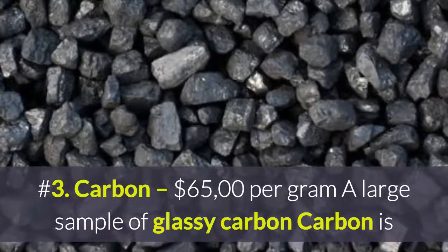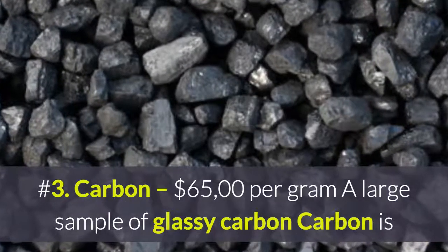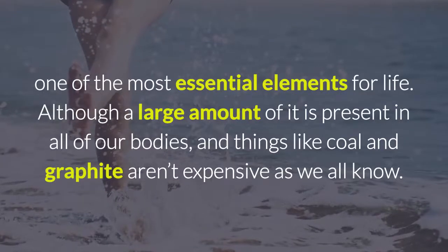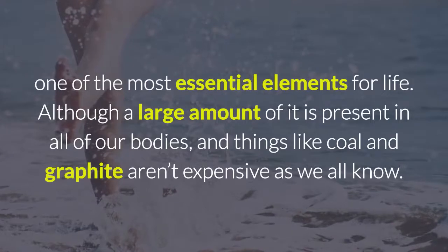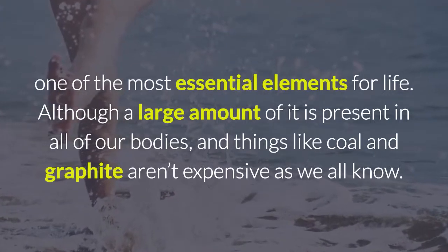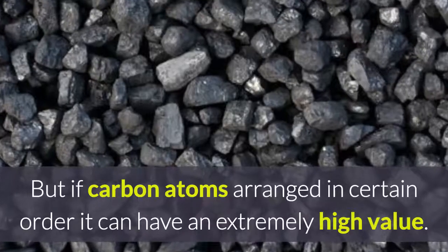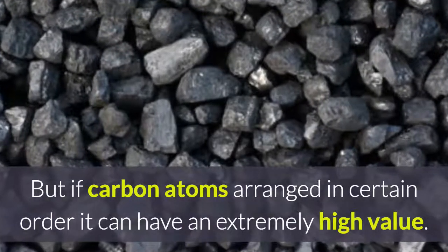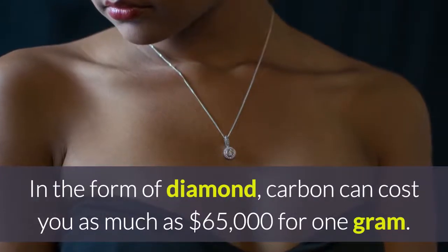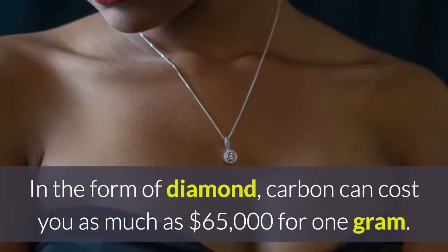Number 3: Carbon, at $65,000 per gram. Carbon is one of the most essential elements for life. Although a large amount of it is present in all of our bodies, things like coal and graphite are not expensive, as we all know. But if carbon atoms are arranged in a certain order, it can have an extremely high value — in the form of diamond, carbon can cost as much as $65,000 for one gram.